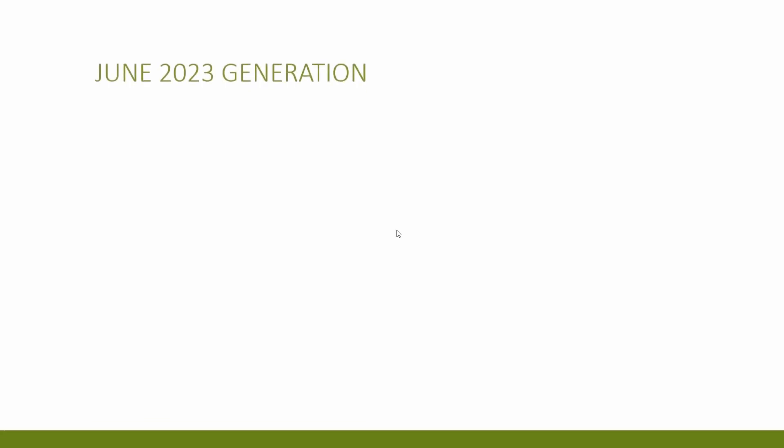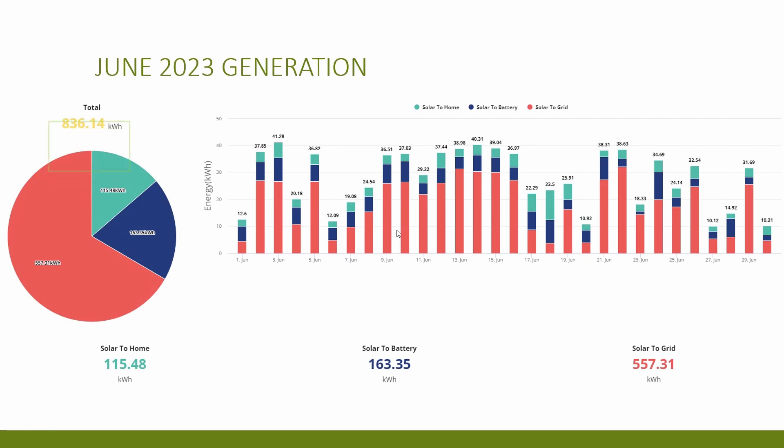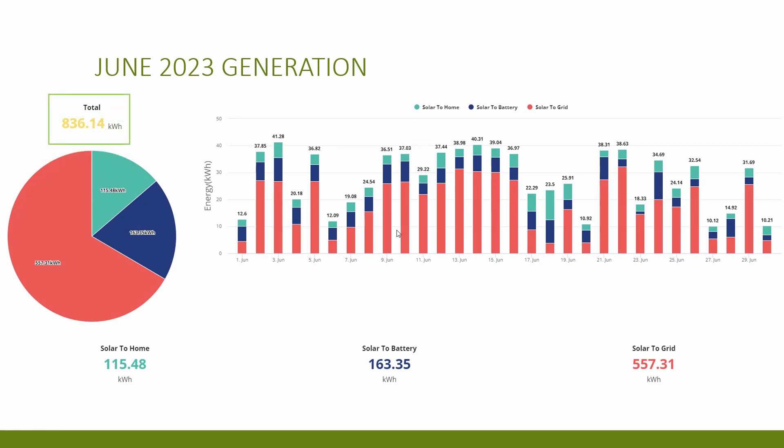Let's get into it and start with the generation for June. This month we generated 836 kilowatt hours of solar energy, around 80 kilowatt hours more than last month and the highest month we've had since having the panels installed in December last year. 115 kilowatt hours went into the home, 163 went into charging the home battery, and 557 kilowatt hours was exported back to the grid — which is definitely not a bad thing on Octopus Flux.